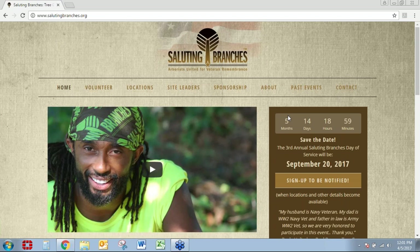I would like to make a quick plug for Saluting Branches. It's an important event and day of service hosted all across the country where green industry professionals give back to veteran cemeteries by performing tree and landscape work. Last year we had over 1,400 people volunteer and donated more than $1.4 million in services. This year Saluting Branches will be on September 20th, 2017. For more information on how you can get involved, please go to salutingbranches.org.